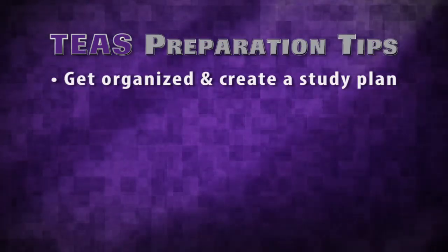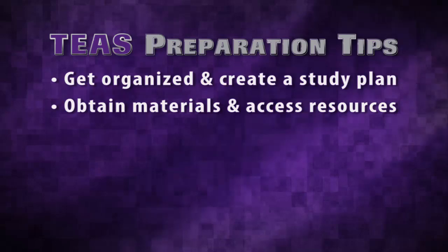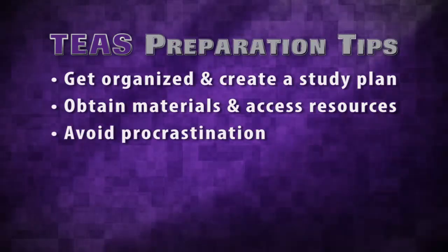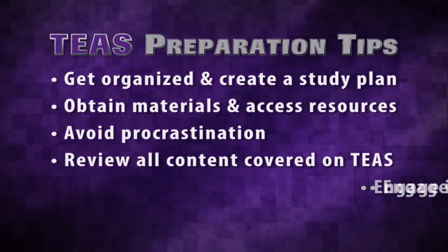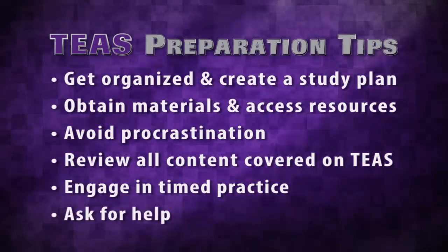Now let's review some of what they've shared. To prepare for the TEAS, you should get organized and create a study plan, obtain the materials and access the resources that will help you prepare, avoid procrastination, review all content covered on the TEAS, engage in timed practice, and ask for help.